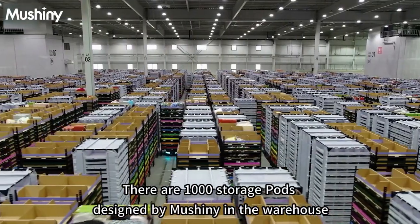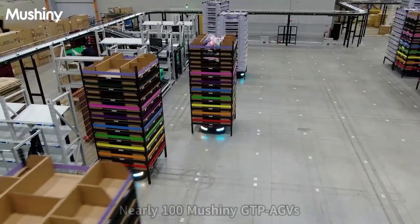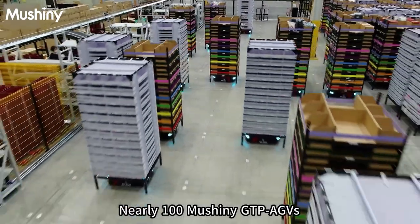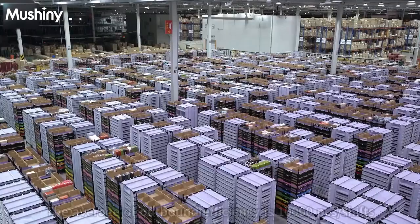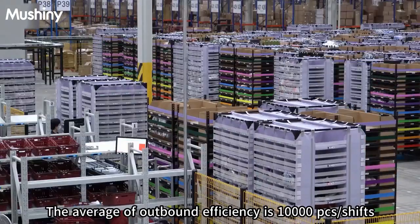There are 1,000 storage pods designed by Moshini in the warehouse, along with nearly 100 Moshini GTP AGVs. The average outbound efficiency is 10,000 PCS per shift.